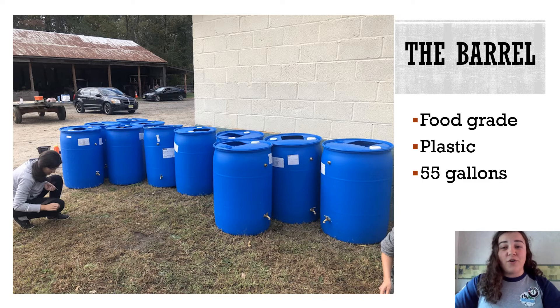But if you are taking on this project on your own, make sure the barrel you get is food grade. It should not have been used to store chemicals or fuel even if it has been washed. We also use 55-gallon barrels, but you could adjust your rain barrel parts if you get a barrel of a different size.